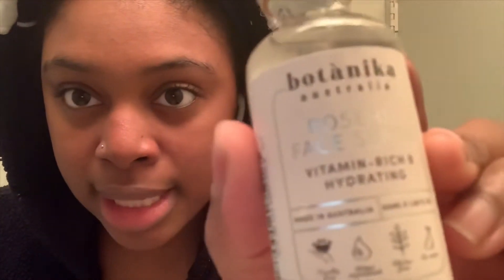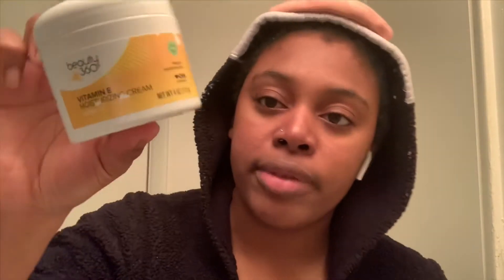I'm going to take my rose hip face serum — I got this from Burlington Coat Factory. The last thing I go in with is my Vitamin E moisturizing cream.